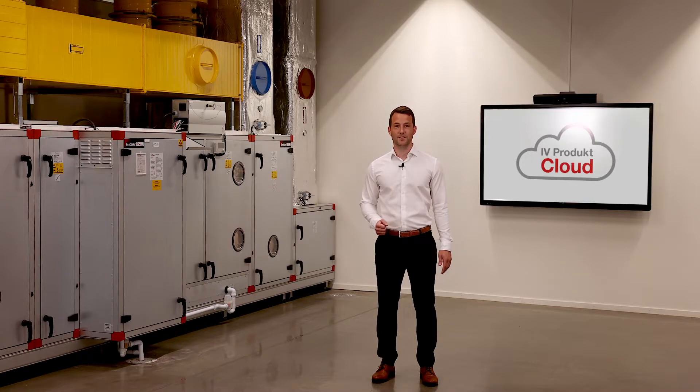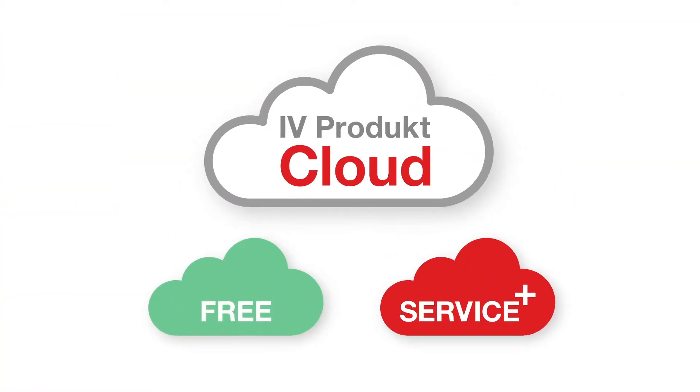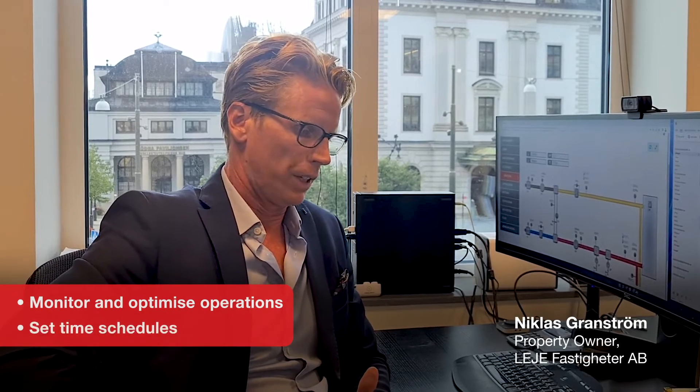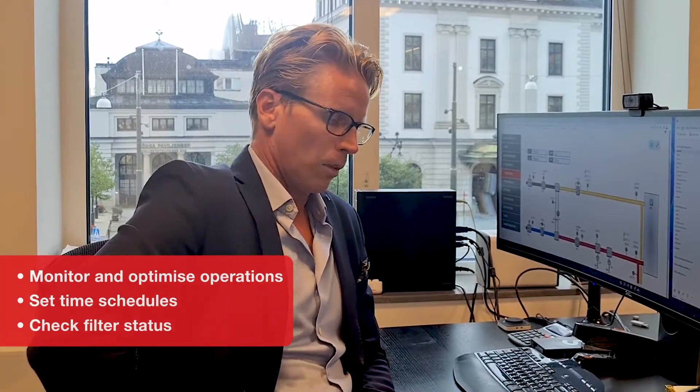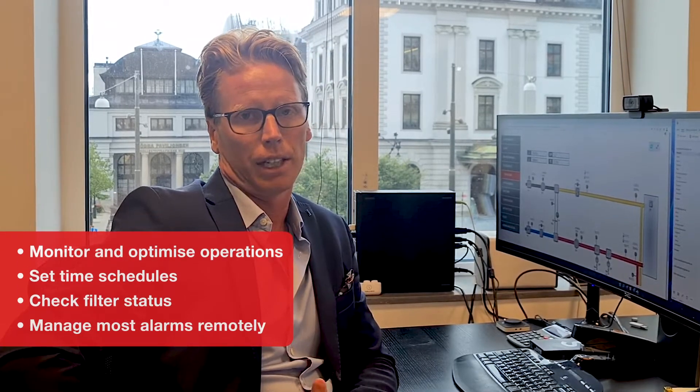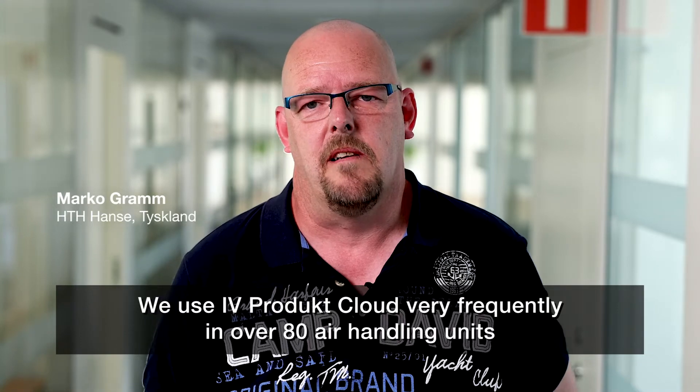Here is what some of our customers think. We use the cloud in all our properties. We monitor and optimize the operations — we can set time schedules, check filter status, etc. We can also manage most of the alarms from the computer, and that saves us a lot of time when we don't need to visit the properties all the time. We often use iVeProduct Cloud with many devices, currently over 80 devices.